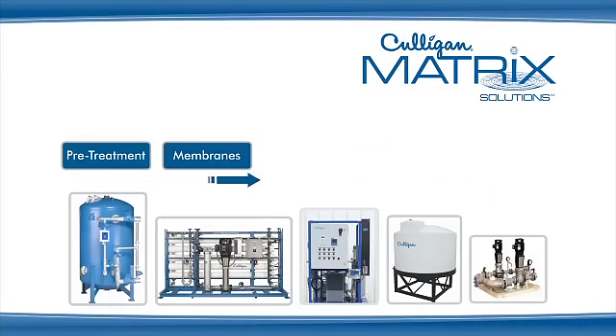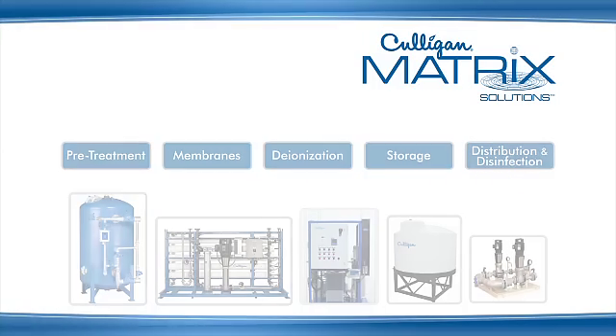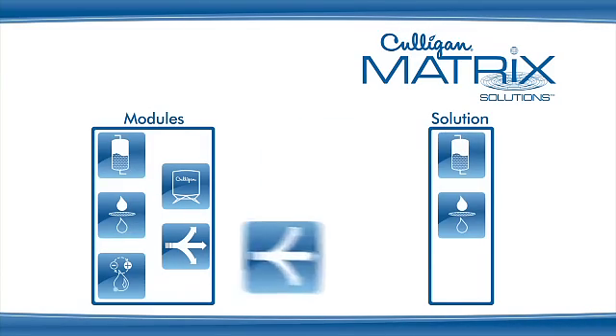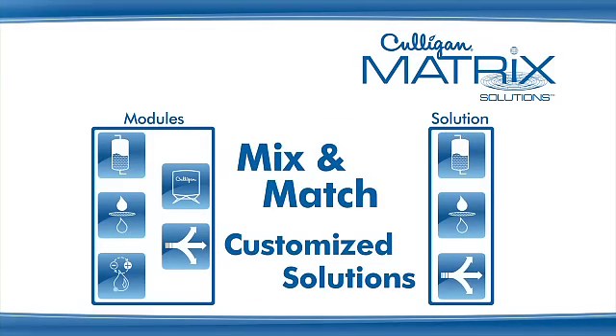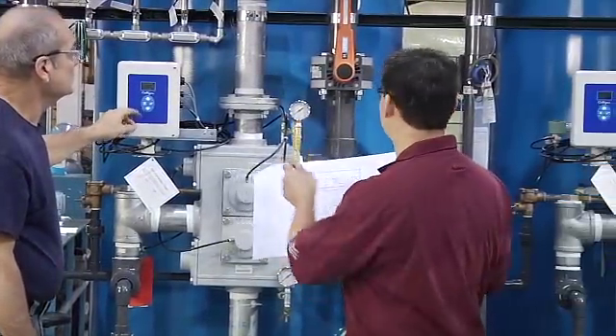Culligan Matrix Solutions is built on a modular product platform that provides several key benefits to both Culligan dealers and customers. It features the ability to mix and match components and subsystems to provide customized, cost-effective solutions quickly by considering both capital and operating costs as a part of the design.